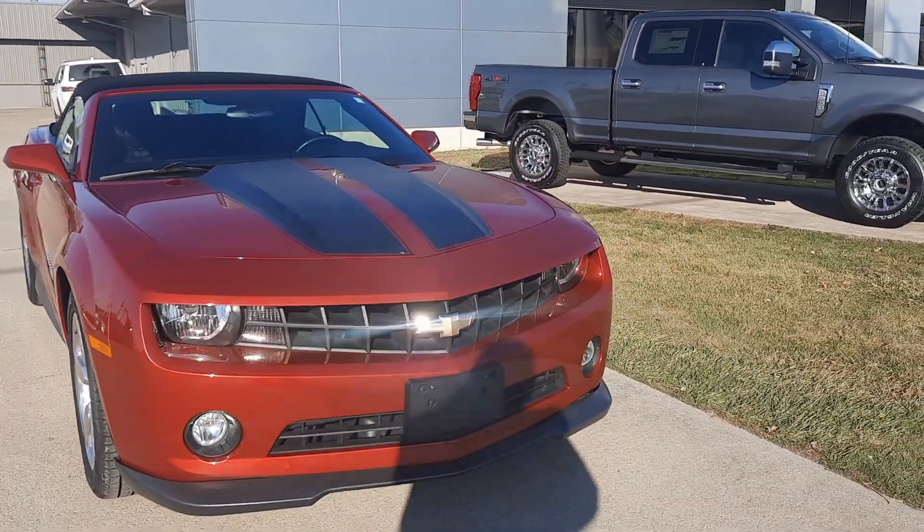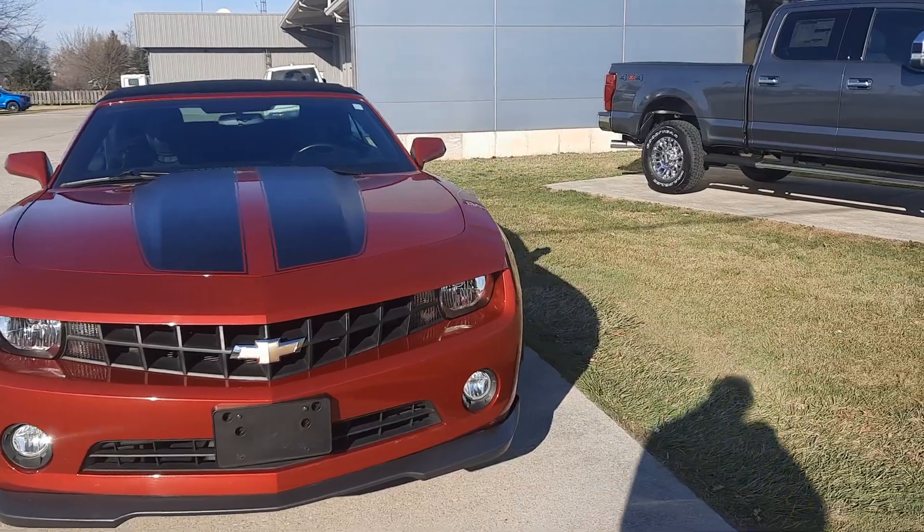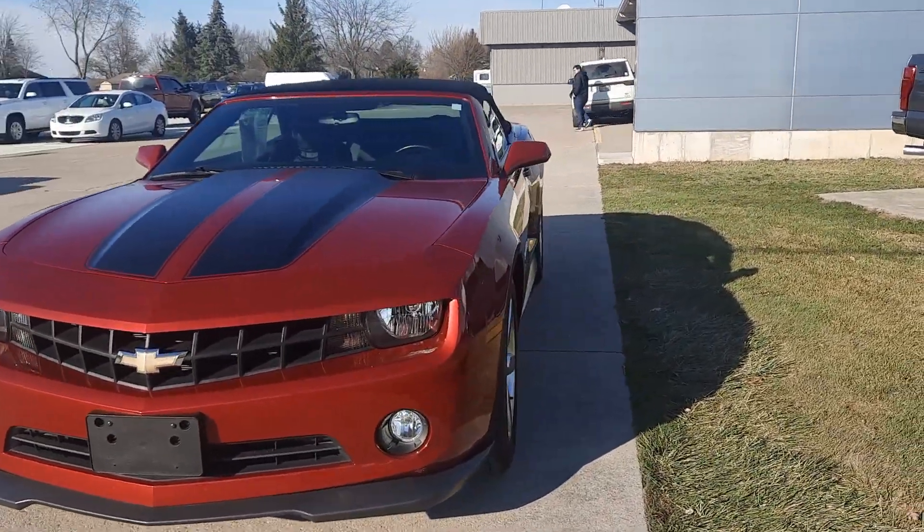Angel here at Terry Hendricks Ford. I'm going to take you on a quick walk around of this 2013 Chevrolet Camaro LT.